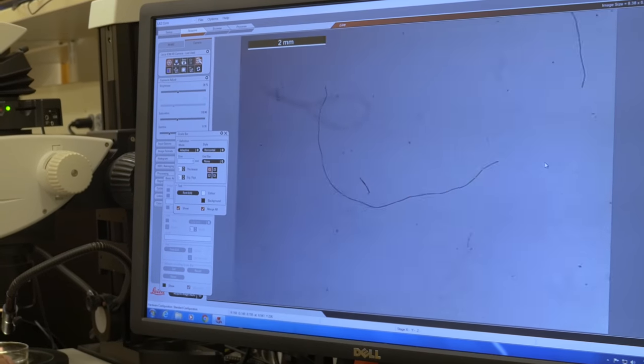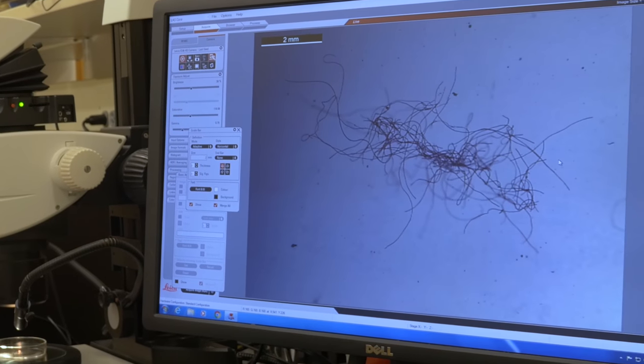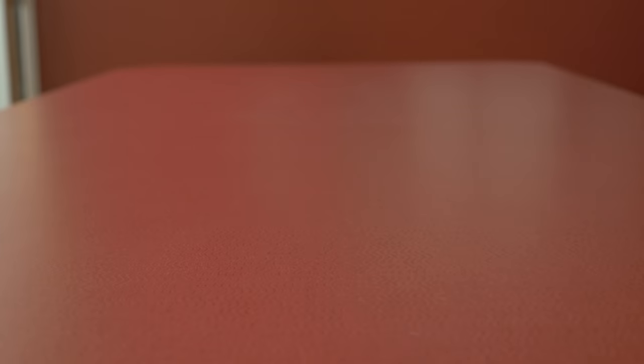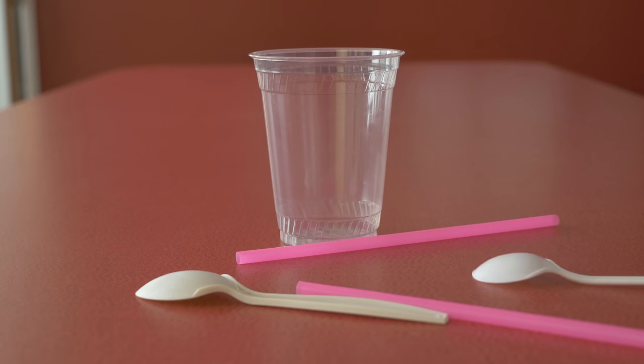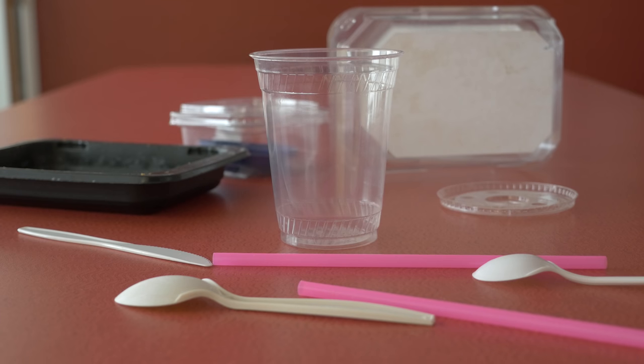In terms of types of microplastics, there are several different categories that a lot of studies have put them into. You can have fibers, which are actually the most common, and those enter the environment through laundering clothing. Another category are fragments — large plastics can degrade into smaller plastics because of wave action, physical degradation, or UV.